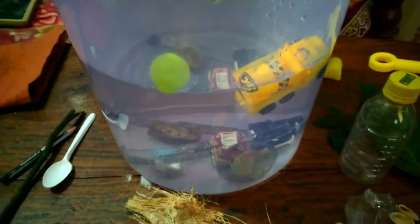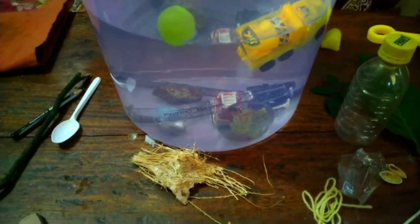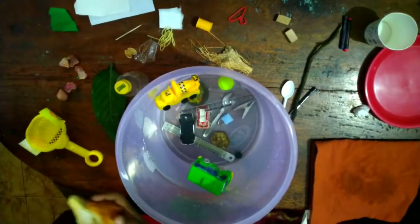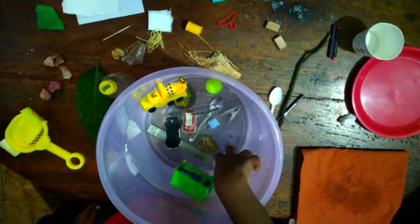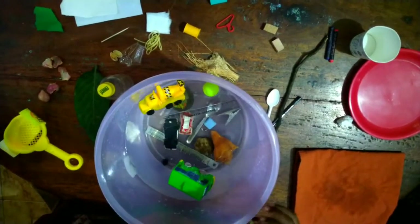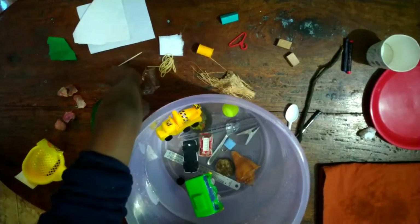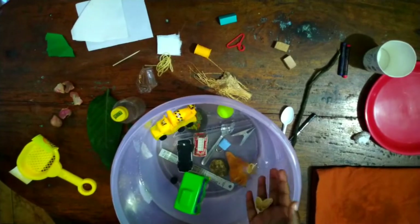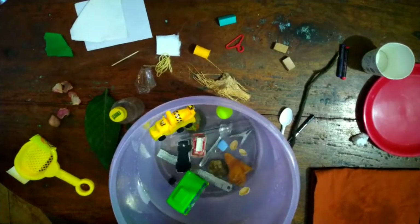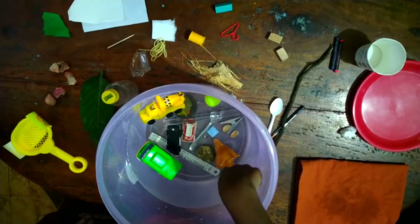Let's experiment with the remaining objects too. I have a shell here and I think it will sink. Yes, it sank. Let's try these pistachio shells — two sank and one floats.